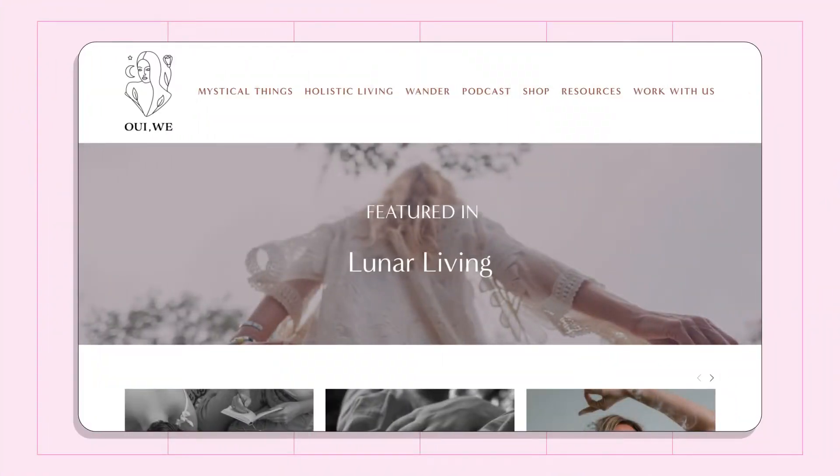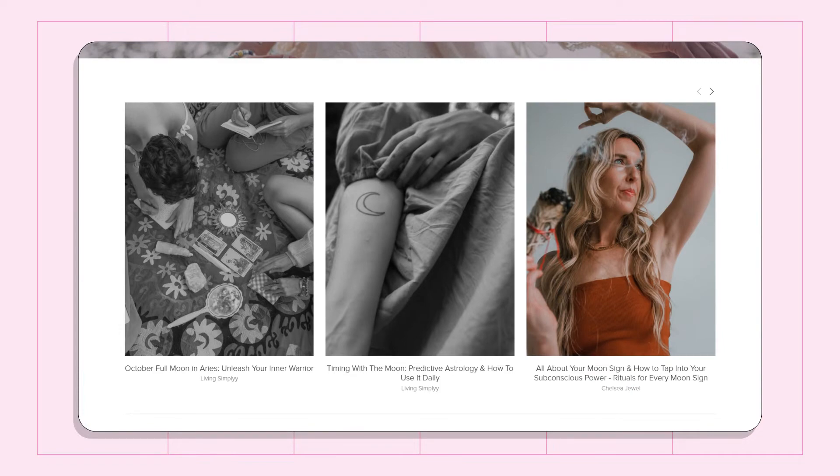If there's a topic you'd like to rank for but aren't yet, consider what information would benefit a reader, then take a look at posts on other sites that are ranking for that topic and see what keywords you can bring into your new content. Today I have an entire blog post series that aligns with the topics I discovered I was ranking for.